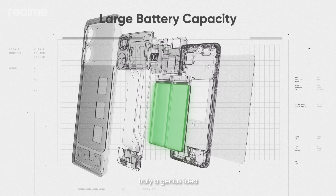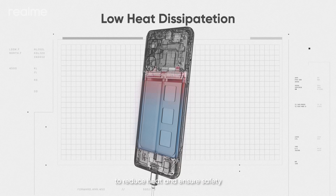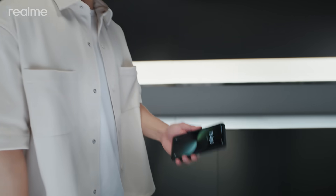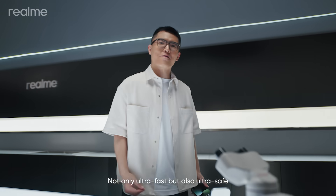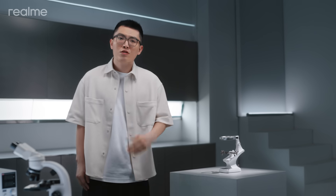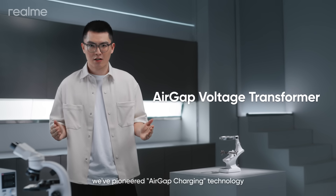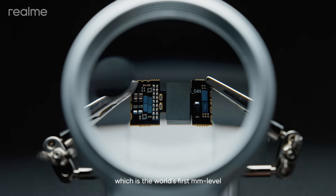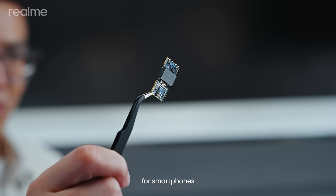Truly a genius idea. Besides, the battery is charged at 20 volts to reduce heat and ensure safety — not only ultra fast, but also ultra safe. To ensure charging safety, we've pioneered L-Gap Charging Technology, which is the world's first millimeter-level non-contact voltage transformation technology for smartphones.